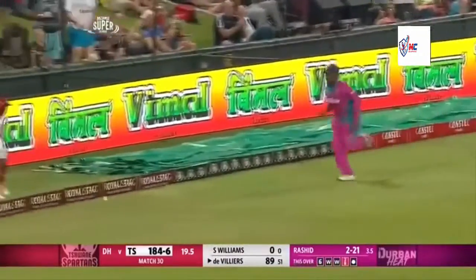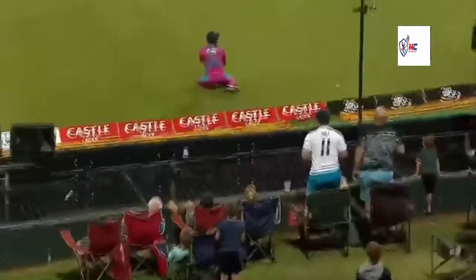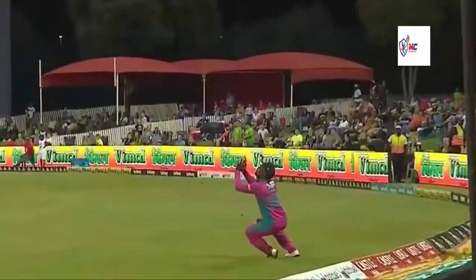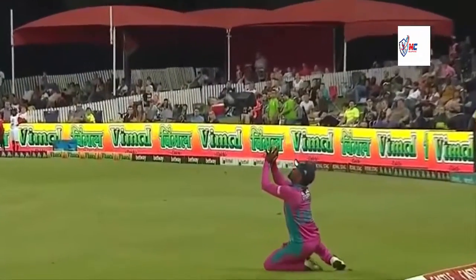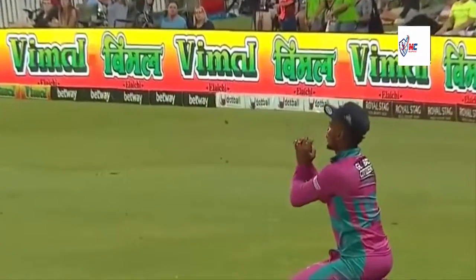Oh my goodness - it's gone for four! Beautiful bowling from Rashid Khan in the last over of this T20, but whether he just misjudges it - fingers pointing up, it goes straight through and hits him on the side.